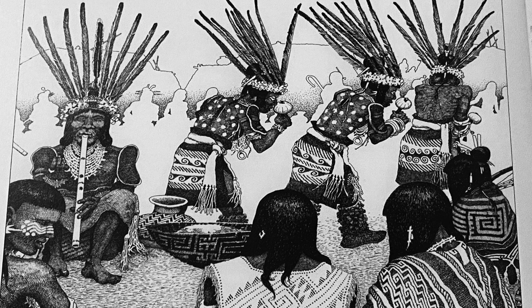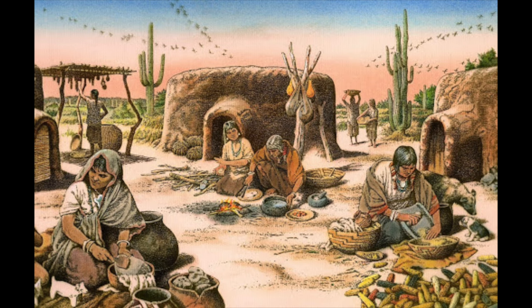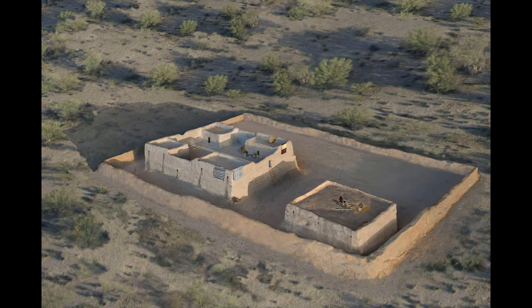One of the earliest agricultural societies that appears in the American Southwest are known as the Hohokam. Although much debate still occurs amongst scholars about their early origins and migration patterns, it is our belief the Hohokam were in fact migrants from Mesoamerica. When analyzing their material technologies, distinct traits and iconography from Mesoamerica appear.